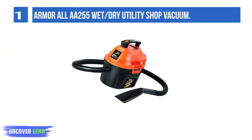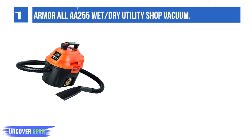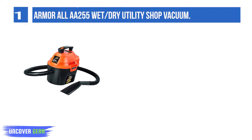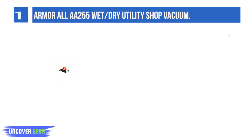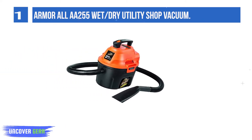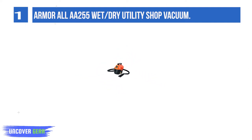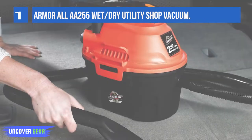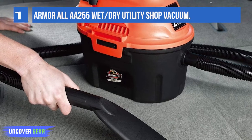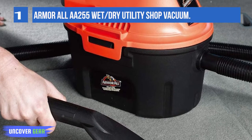Armor All AT155 Wet/Dry Utility Shop Vacuum. This Armor All Utility Vac is specifically designed to clean the interior of your car. It handles both wet and dry pickup, includes all accessories needed for complete interior cleaning, and easily converts to a blower to clean motorcycle car grills and wheels. It also has an automatic shutoff to prevent overflow and a built-in air and noise diffuser for efficient and quiet operation. The 2.5-gallon polypropylene tank is small enough to carry around but large enough for most jobs.